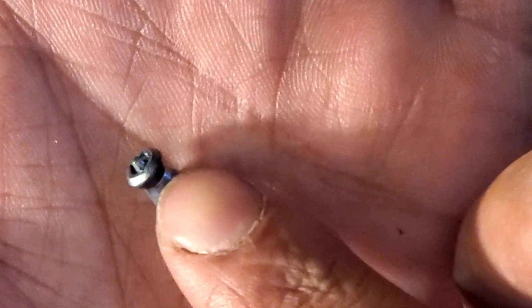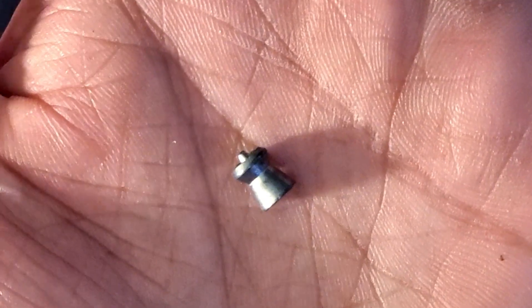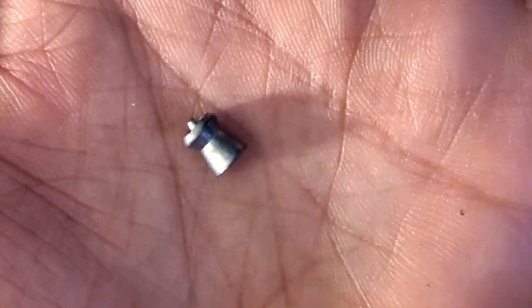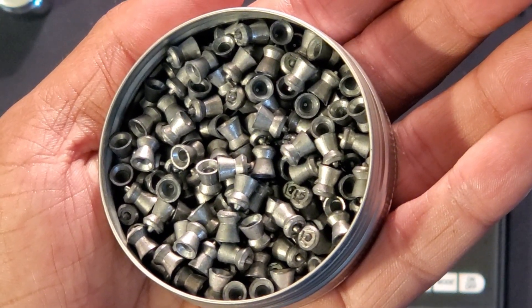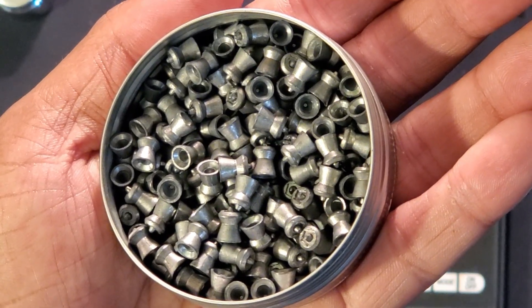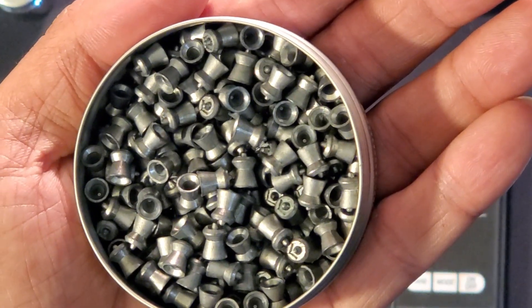There's the hollow point, and there's the ballistic tip — that's what they look like close up. And look at those skirts — those skirts are just beautiful, well-conditioned pellets. I'm not going to keep drooling over them, they look amazing.